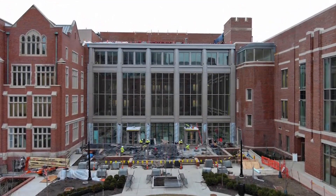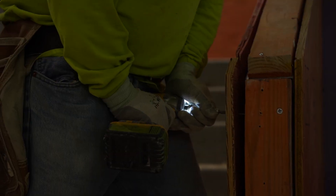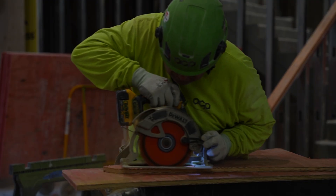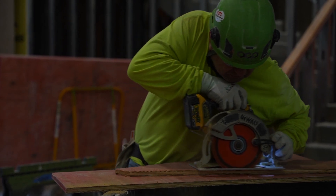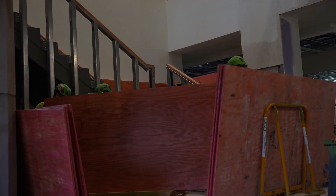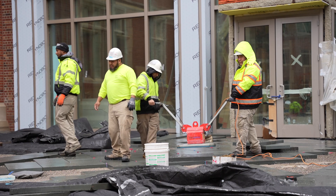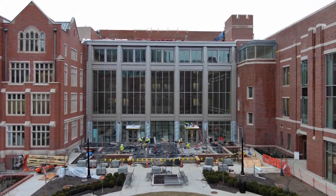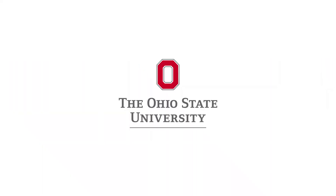Overall, design and construction-wise, everybody involved — it's been a great success. It's been a long time in coming, and it's been a lot of hard work from many, many different people across the university. I am really so appreciative that we were able to get it across the finish line, and I think Ohio State is better because of the Interdisciplinary Health Science Center.